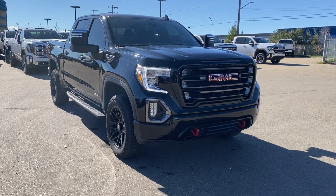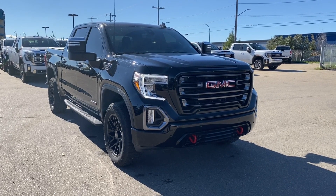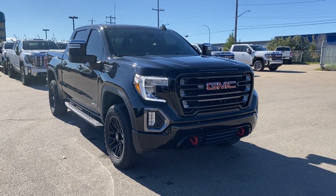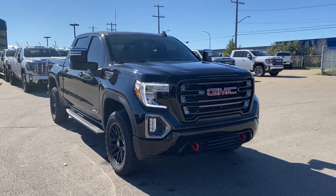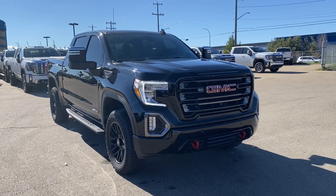Welcome to Wolf GMC Buick. Today we're going to be taking a look at a pre-owned 2021 GMC Sierra 1500 AT4 in onyx black paint with a jet black and kalahari accent interior. Under the hood is a 5.3 liter V8 engine paired with a 10 speed automatic transmission.